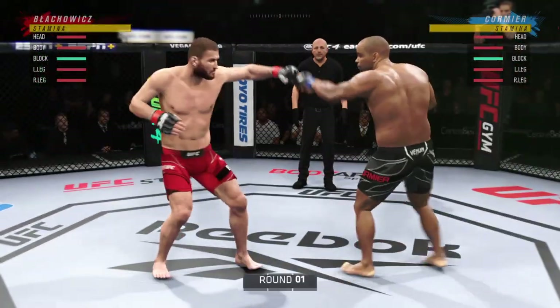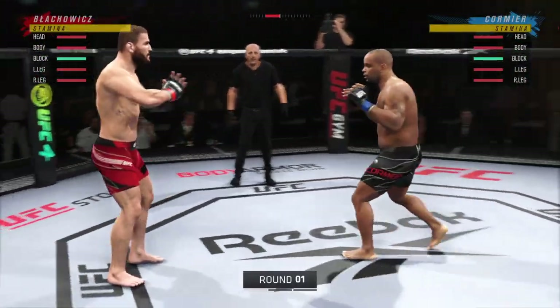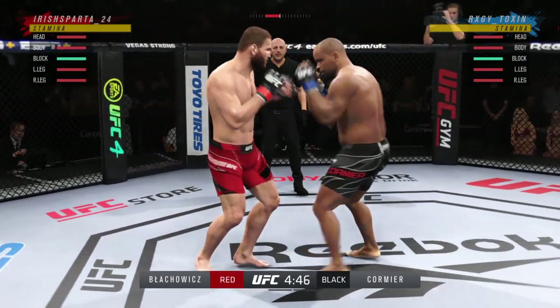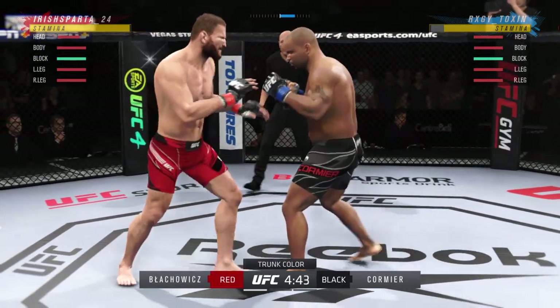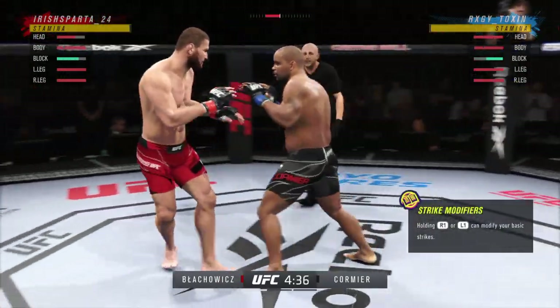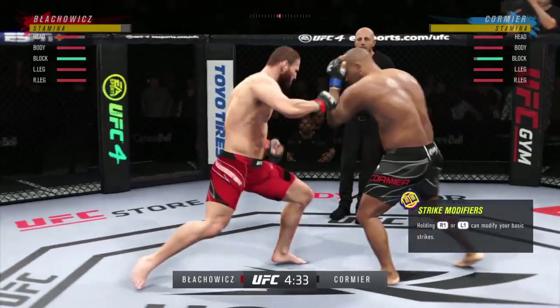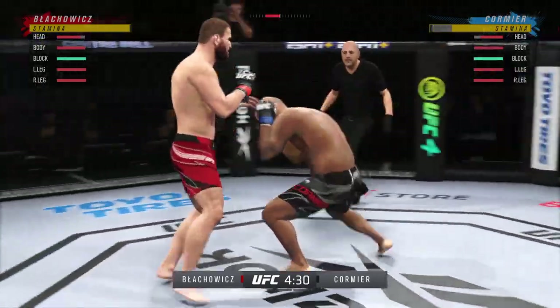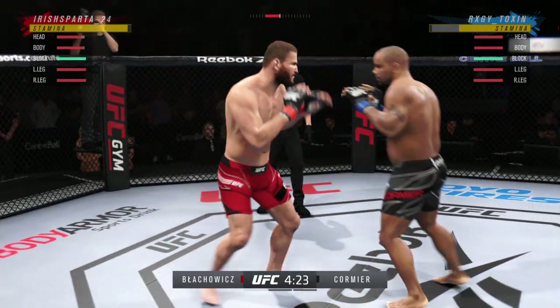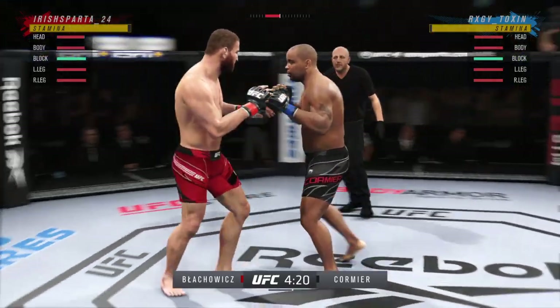Here we are back in Montreal at the Bell Center. With respect to all the MMA fans globally around the world, for my money, this is the loudest venue I have ever heard for a UFC matchup. If they say the United Center is the home that MJ built, this is George St-Pierre's home — the Bell Center in Montreal. When the hometown boy hits the curtain, these people go crazy. This is a phenomenal fight environment.